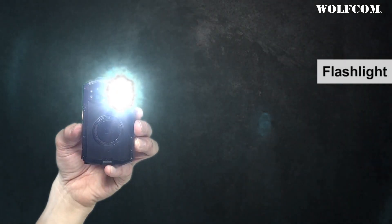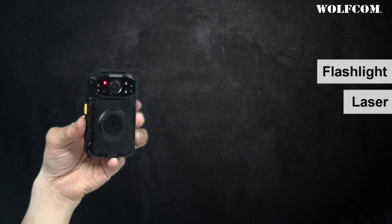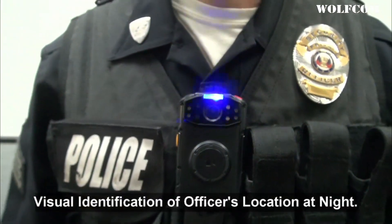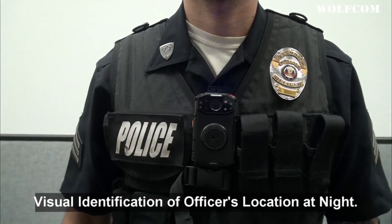Commander has a built-in flashlight, a laser to help aim the camera when mounting to the uniform, and police lights that can be activated for visual identification of an officer's location at night.